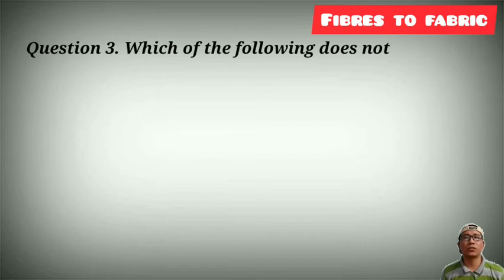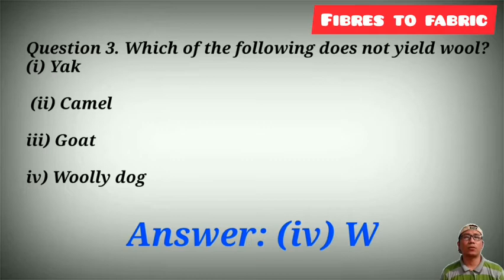Option number 3: which of the following does not yield wool — yak, camel, goat, or woolly dogs? The answer is woolly dogs.